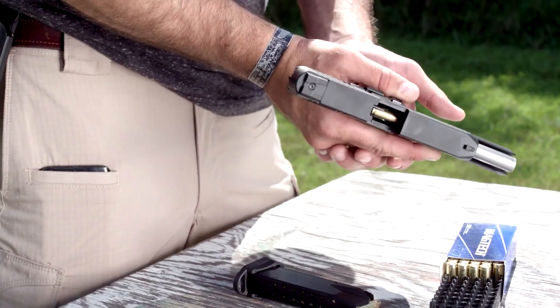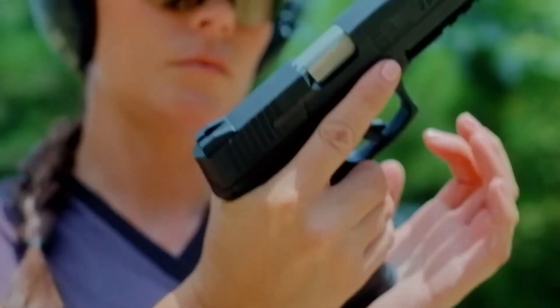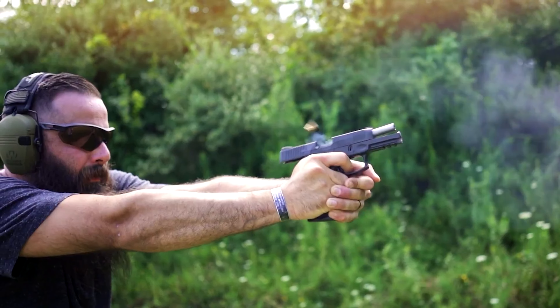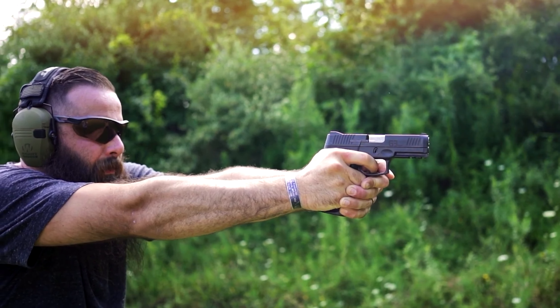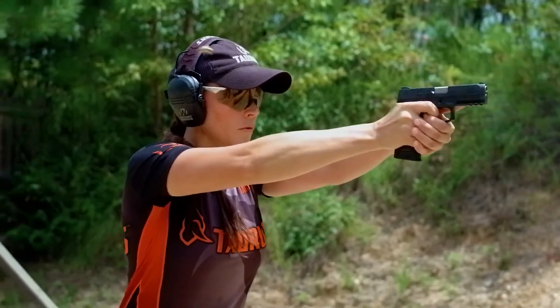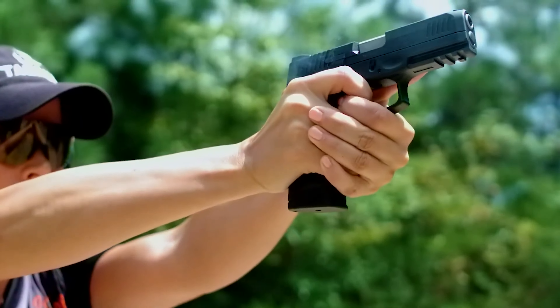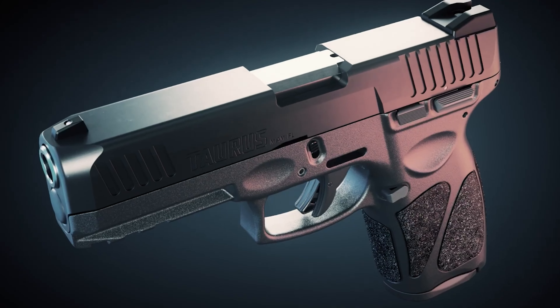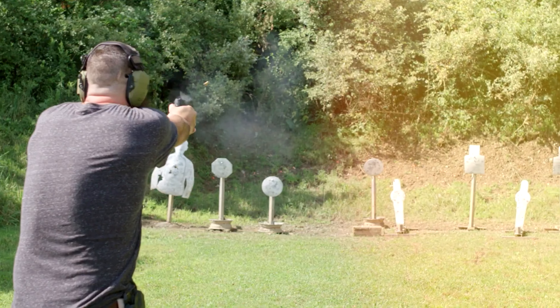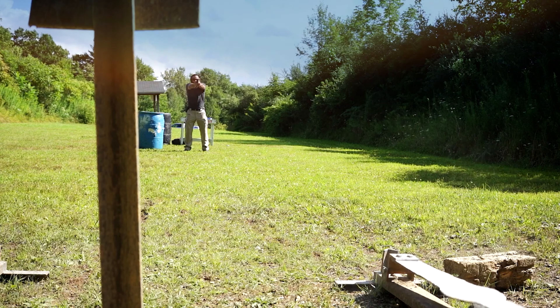The G3X is heavily influenced by the design of the Glock 19, which sets the standard for compact 9mm pistols, but it also distinguishes itself in ways that the G19 doesn't. It has the same capacity as a G19, but sports a shorter 3.2-inch barrel — closer to micro 9mm territory — giving it a slight edge for some methods of concealed carry, especially appendix carry.